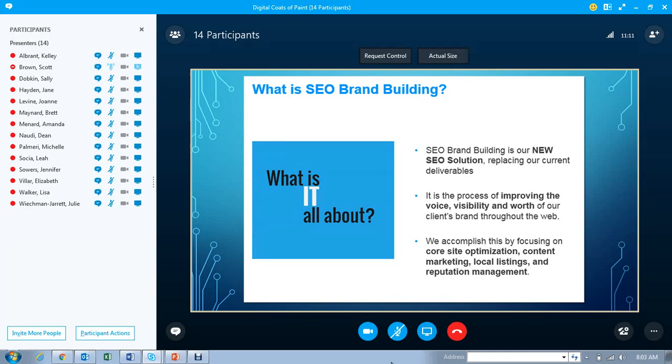It's the process of really improving the voice, visibility, and worth of our client's brand throughout the web. It's a new approach that we're taking, given that Google is taking new approaches on how we're delivering search results. So we need to really change our focus and look at core component optimization, new content marketing, local listings, and also reputation management.